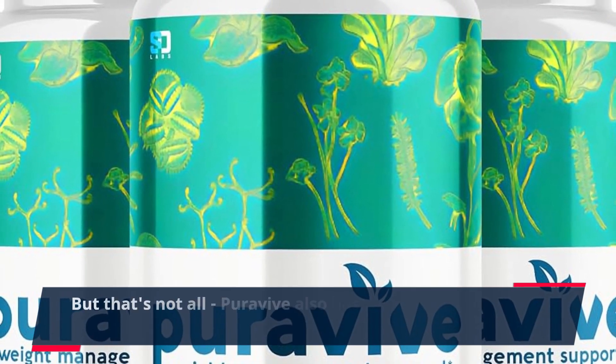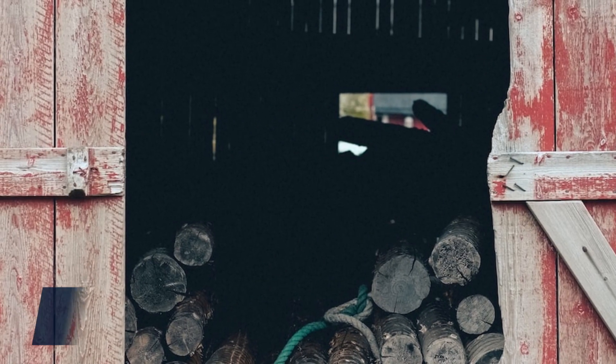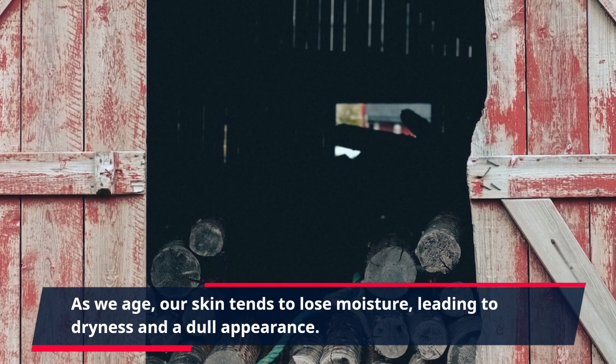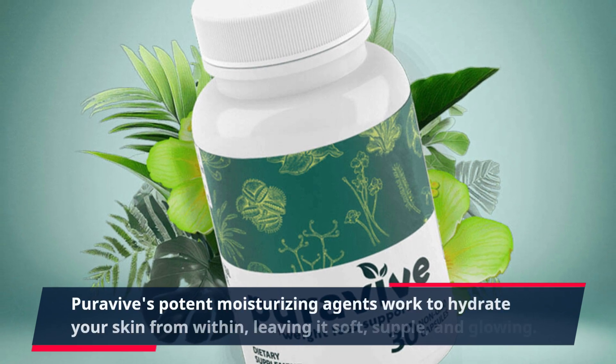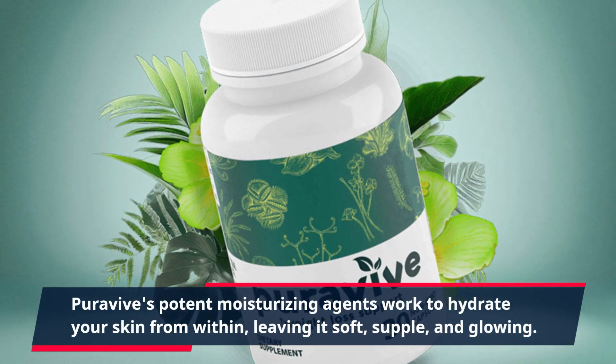PuraVive also has impressive hydrating properties. As we age, our skin tends to lose moisture, leading to dryness and a dull appearance. PuraVive's potent moisturizing agents work to hydrate your skin from within, leaving it soft, supple, and glowing.